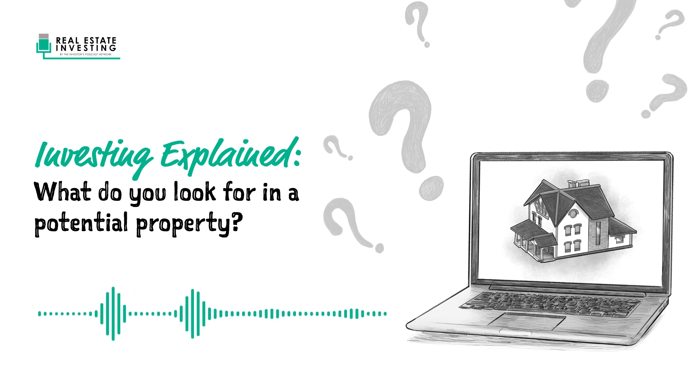Beyond that, there's the opportunity to creatively finance the deal in a way that makes sense outside of just a standard down payment purchase. The most prevalent one being owner financing — that's another element that makes a lot more deals work that otherwise wouldn't. So the deferred maintenance, mismanagement of tenants, and the ability to creatively finance are the three key criteria.